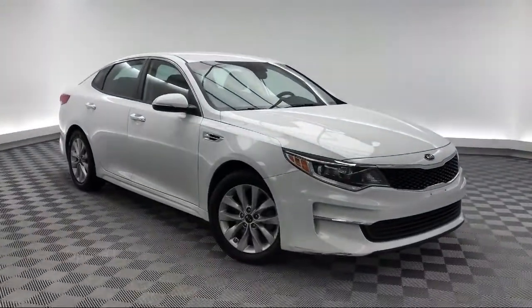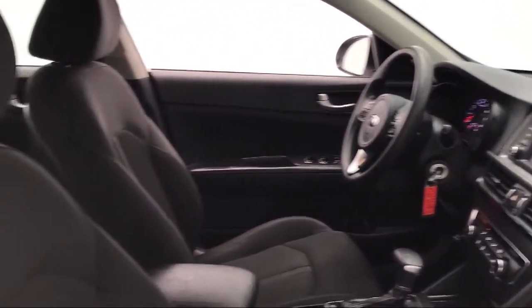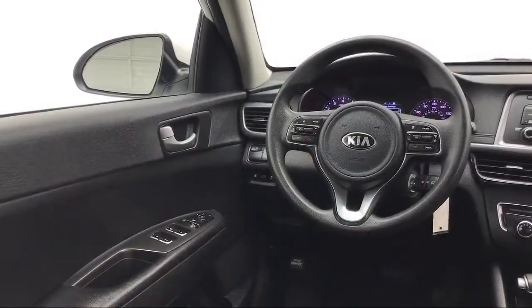This vehicle comes equipped with a tire pressure monitoring system, fully automatic headlights, Sirius XM satellite radio, alloy wheels, and keyless entry.